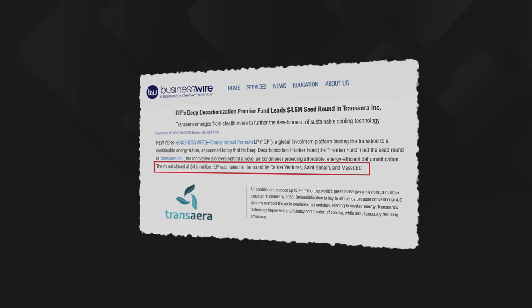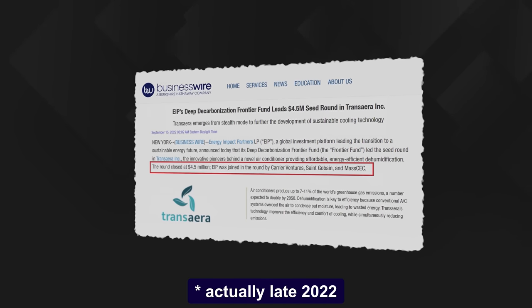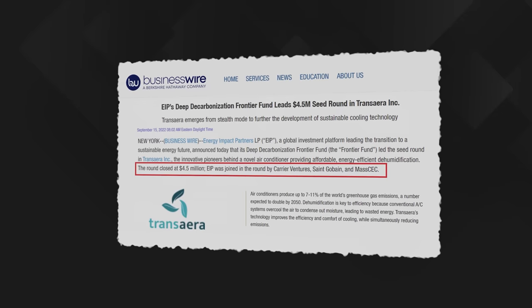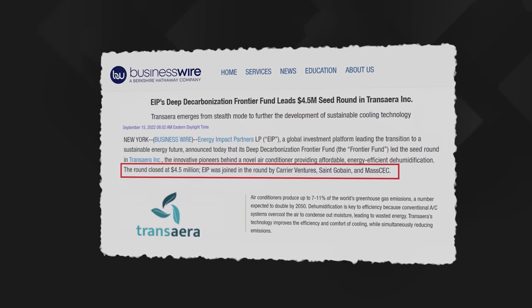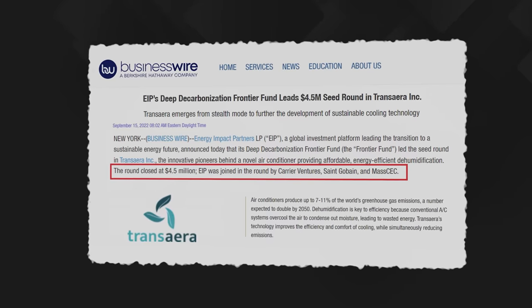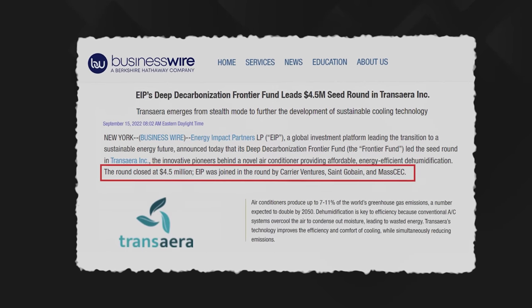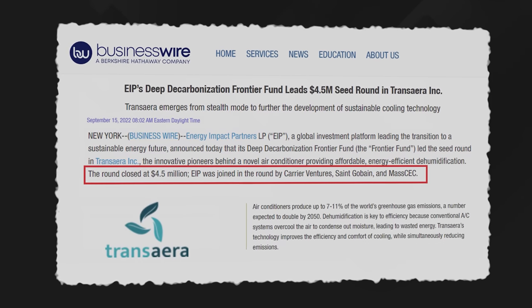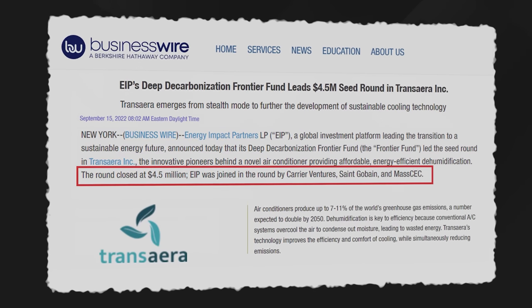In late 2020 the company emerged from stealth mode to announce $4.5 million of seed funding from investors including Carrier Ventures, the investment arm of the mighty Carrier Global HVAC group. They've also partnered up with the Chinese home appliances manufacturing giant Haier to carry out some prototype testing at a production facility in India.